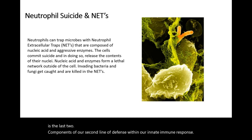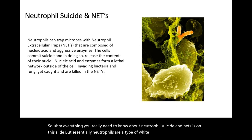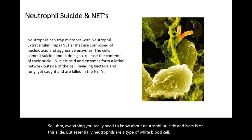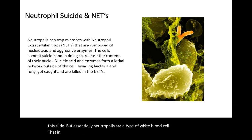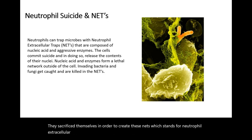Everything you really need to know about neutrophils and nets is on this slide. Essentially, neutrophils are a type of white blood cell that sacrifice themselves in order to create these nets, which stands for neutrophil extracellular traps. And they're really like big glorified nets.